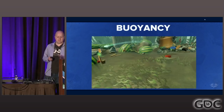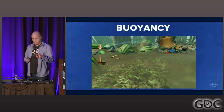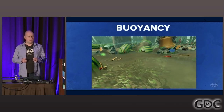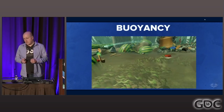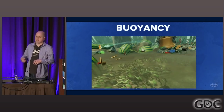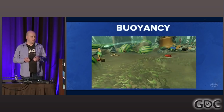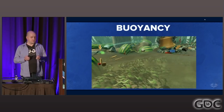Because we chose such a simple model, it was really cheap, and we discovered we could just put this buoyancy on other objects in the world — all of a sudden we have flotsam and jetsam that the vehicle can interact with, and we ended up really liking this approach.